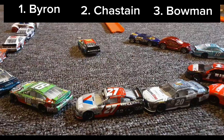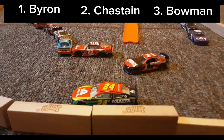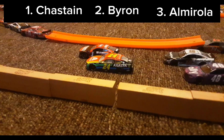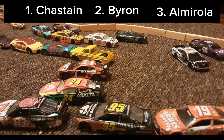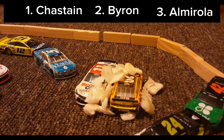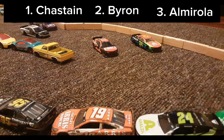There's William Byron going through lap three now. Oh no — Byron locks up the brakes. Chastain takes the lead. Byron fighting right back. There they go around the corner. Almirola takes third. Oh no — Logano dumps Bell into the wall. He takes Denny Hamlin with him.